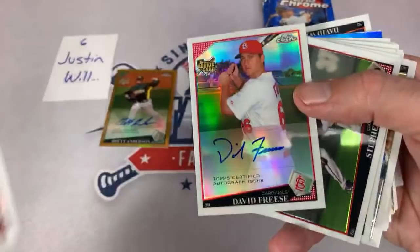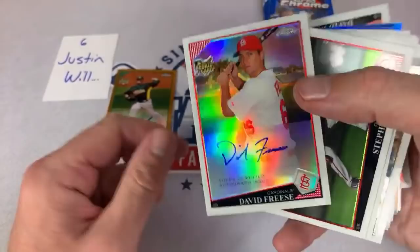How about another David Freese refractor auto? Nice looking card right there — that's our second David Freese.